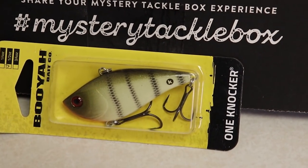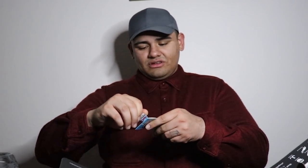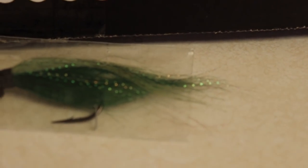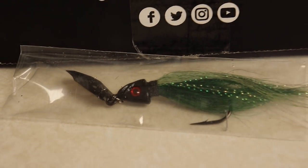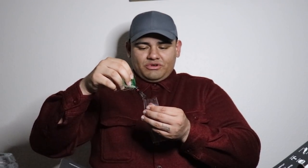Now the Booyah Bait Code rattletrap crankbait in yellow perch color — that's great because there's a lot of perch in American Lake where I've been fishing. I've never seen this before but it's actually a chatterbait with a hair jig type thing on it. It's pretty cool — it has the chatterbait blade on it. I love bucktails and this is a chatterbait, so that's a plus.